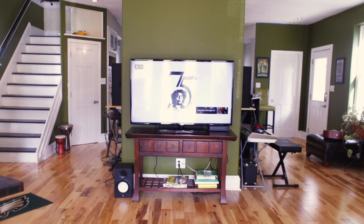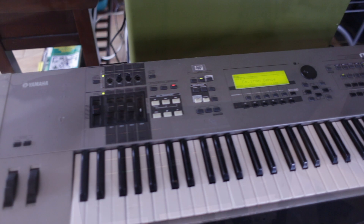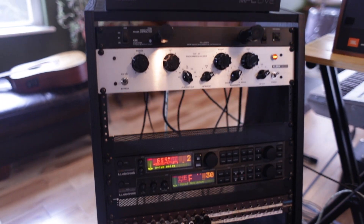Welcome to our studio. Take a look around. Here we vibe, track, mix, and have a really really fun time doing it.